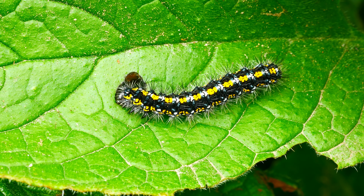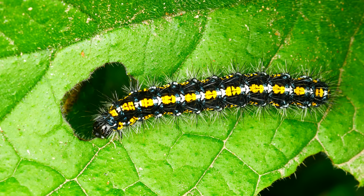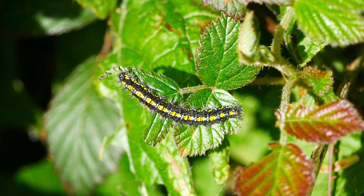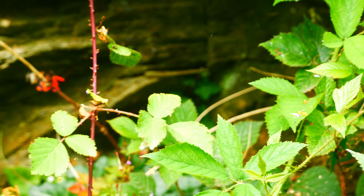Native food plants include comfrey, nettle, bramble and meadowsweet, among many others. This one's feeding on bramble, also known as blackberry.